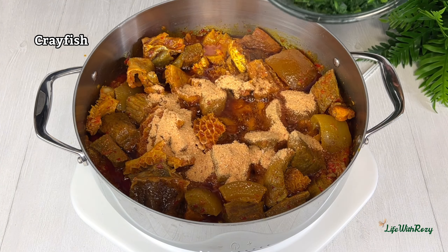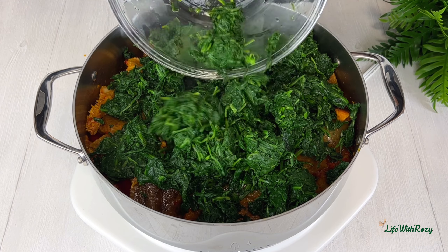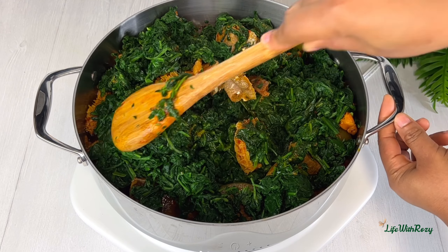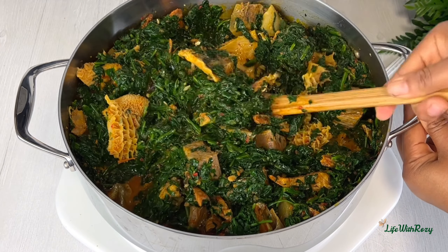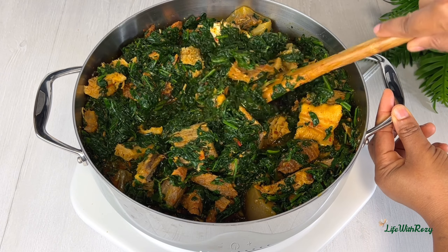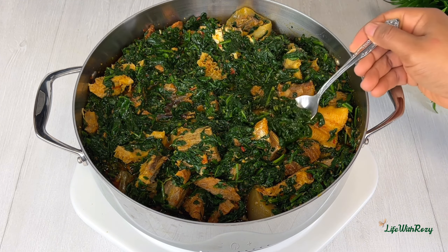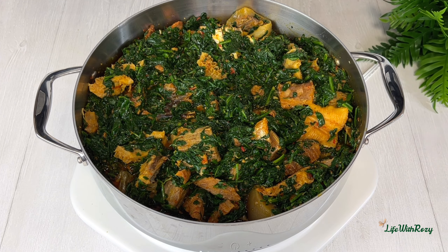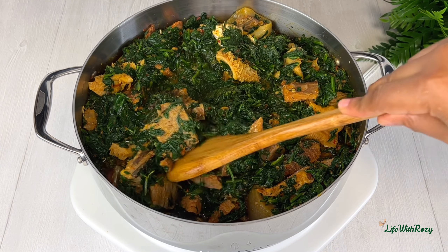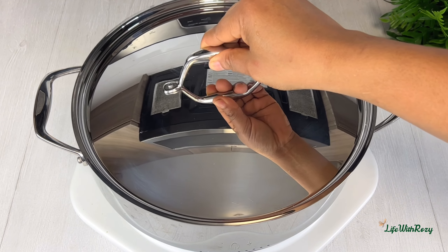Next, I'll add blended crayfish and the vegetable, and stir to combine everything together. I will then taste and adjust the seasoning if needed — I'll add a little bit of salt and stir. Because this is vegetable soup, we are not going to be overcooking it. I will cover it and leave it to cook for just 2 minutes.